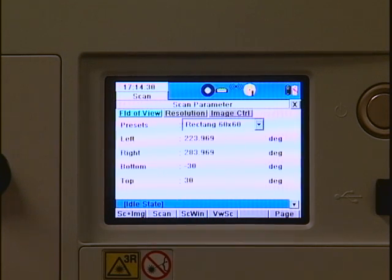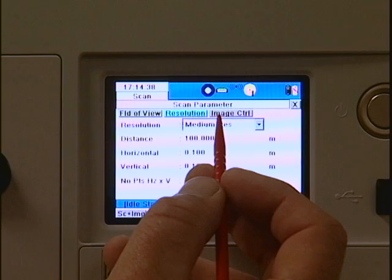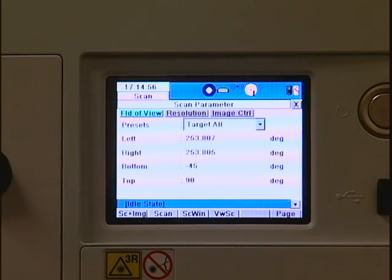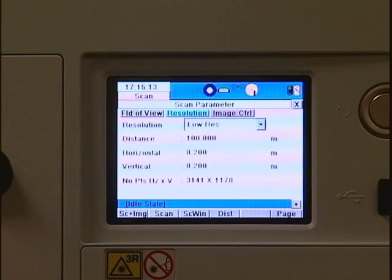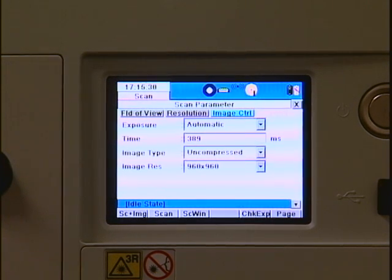I'm brought to my scan parameter menu. This is like a web page — the field of view tab is now highlighted, the resolution tab is right next to it, and image control is right next to that. I'm going to start with field of view — this is where you tell the scanner what you want to scan. I'm going to select target all. Then I move over to resolution; it's defaulting to medium resolution, which will be a scan that takes six or seven minutes and will capture 11 million points. I'm going to knock it down to low resolution, which will take less than two minutes and capture three and a half million points. For an interior scene, low resolution will be just fine. Finally, I go to image control, where I tell the camera to automatically detect the appropriate exposure for the photography.